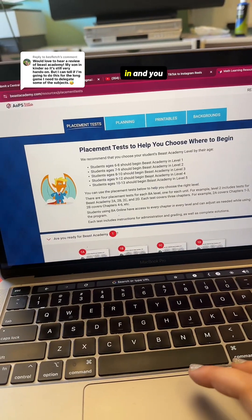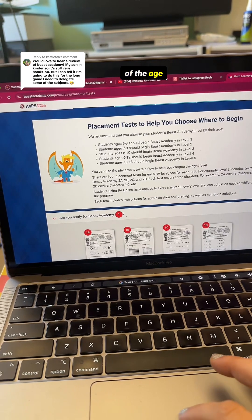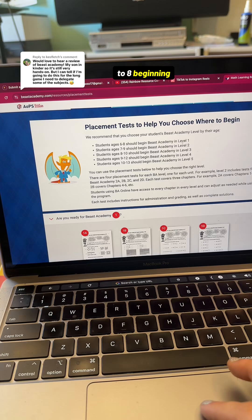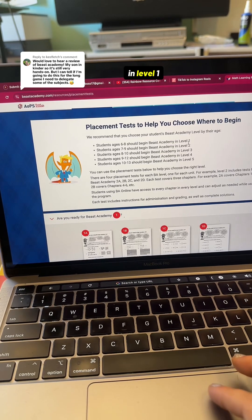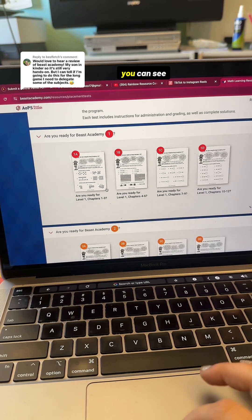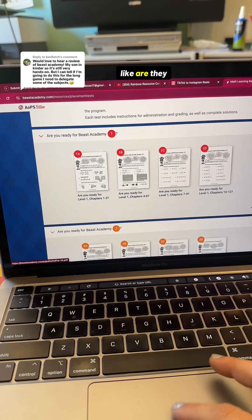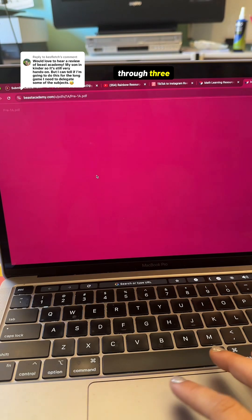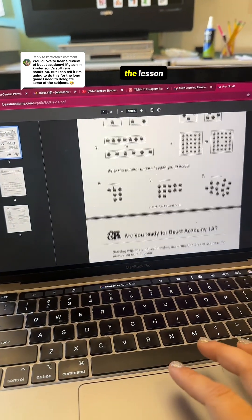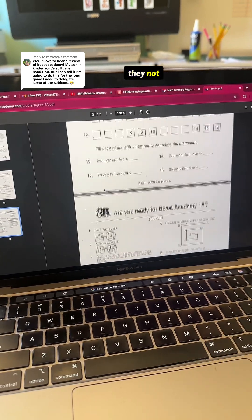They do have placement tests on their website. Here's the placement test where you can decide - does your kid need to be at level one? Here's an idea of the age ranges: ages six to eight begin with level one, which is why I put my daughter in level one. But then I realized she probably could have started with level two. Here you can see the different placement tests for all the chapters - are they ready for chapters one through three? You can click and look through the lesson and they can do this little placement test to decide if they're ready.